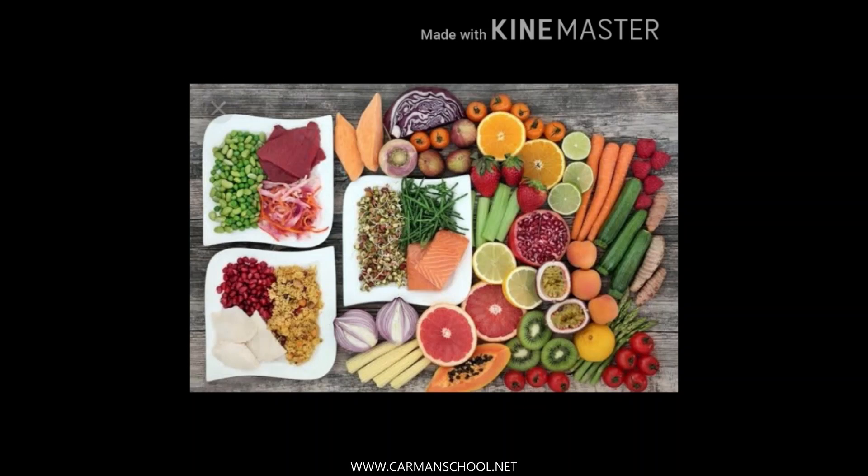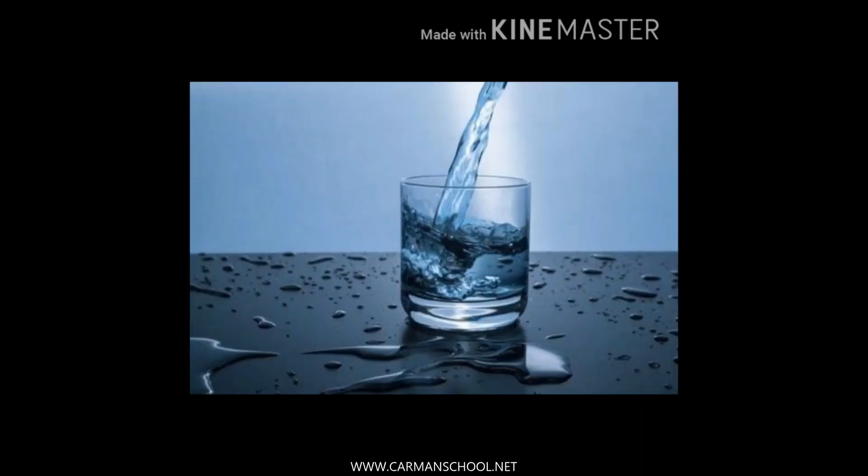Water is an important part of our diet - everybody knows it. We feel thirsty; we can live without food for one or two days but we cannot live without water. Seventy percent of our body is made up of water.